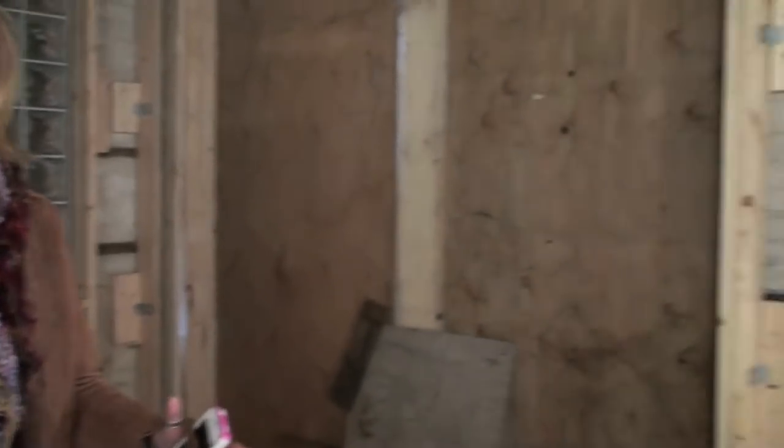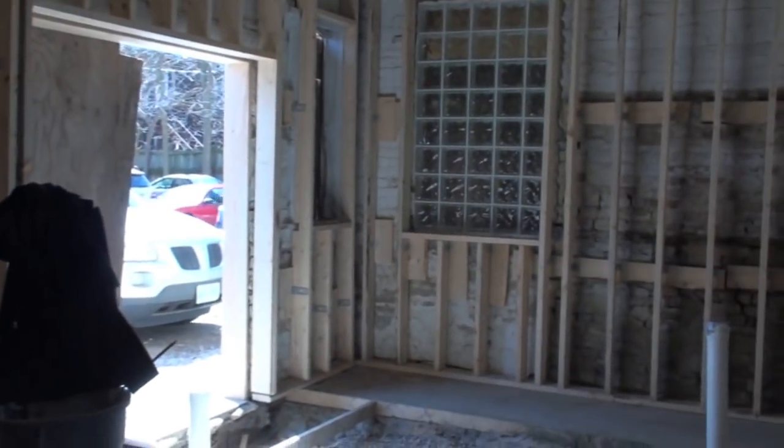On the front area when you enter the front door, we will have a display cabinet so people can see what the women are making.